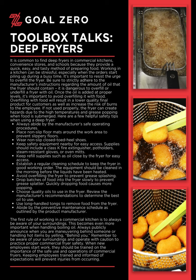The first rule of working in a commercial kitchen is to always be aware of your surroundings. This becomes even more important when handling boiling oil. Always publicly announce when you are maneuvering behind someone or handling hot items by yelling 'behind you.' Remember to be aware of your surroundings and operate with caution to practice proper commercial fryer safety. When new employees start work, they should be trained on the importance of the safe use and operations of commercial fryers. Keeping employees trained and informed of expectations will prevent injuries from occurring.